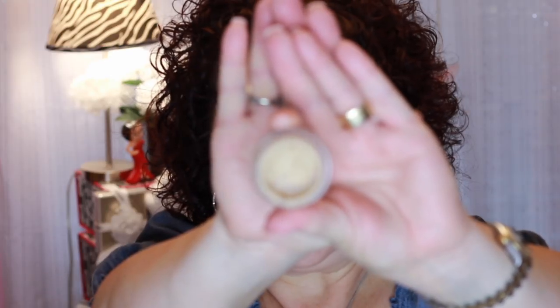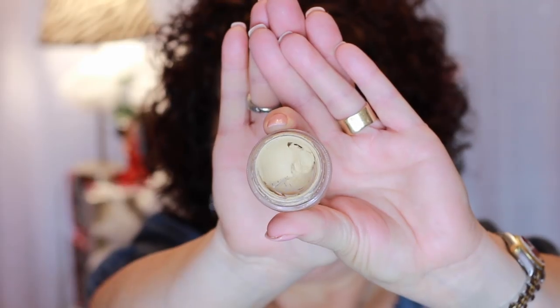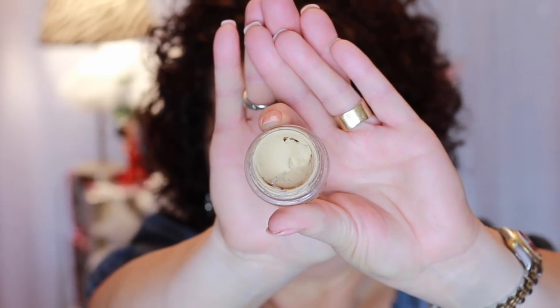I'm still working on this little guy from MAC — the MAC Paint Pot in Soft Ochre. It's not that it's a bad product; it's just not brightening enough for my eyelids. It's an eyeshadow base. I like Painterly better, but I'm still working on this one. I know I won't finish it before the end of the year.